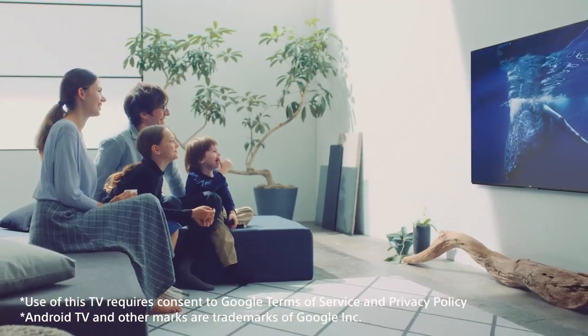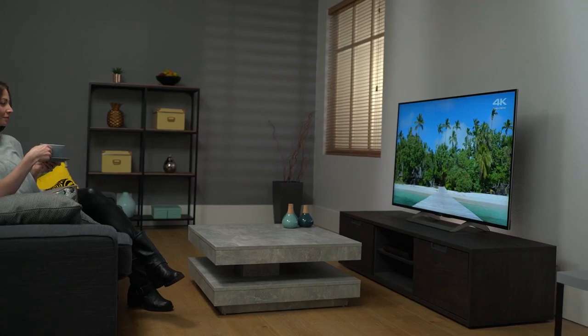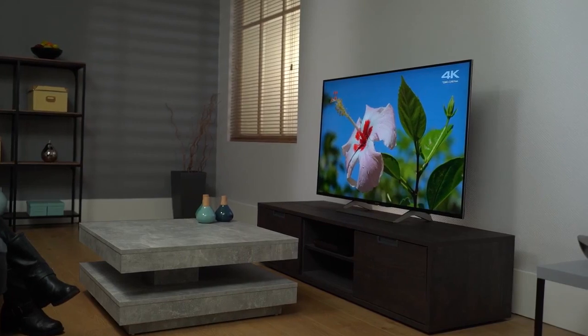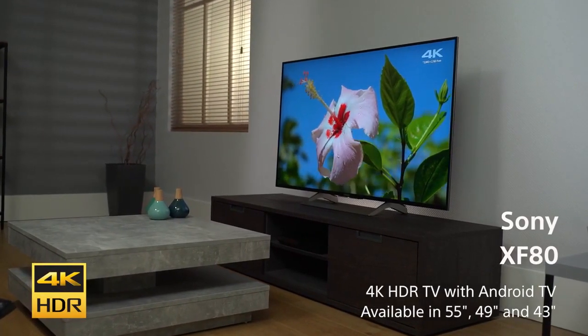Straight from your smartphone to the TV. Enjoy the brilliance of 4K HDR pictures on a stylish TV that fits in with your home and gives you even more smart features. Discover Sony's Bravia XF80.